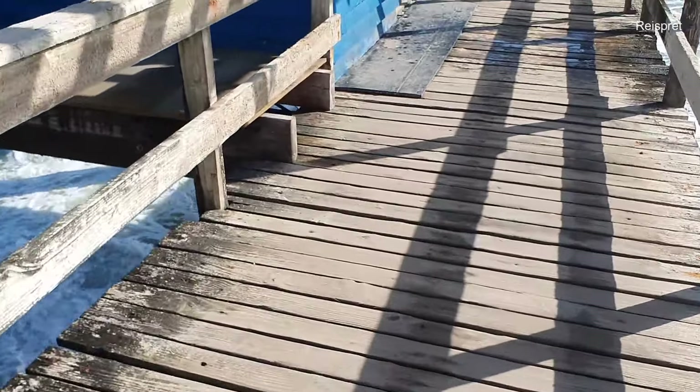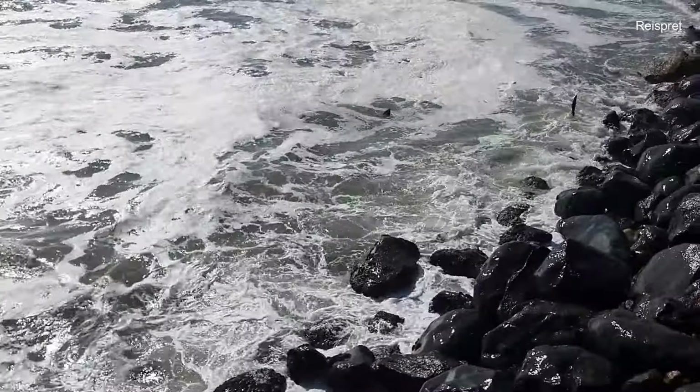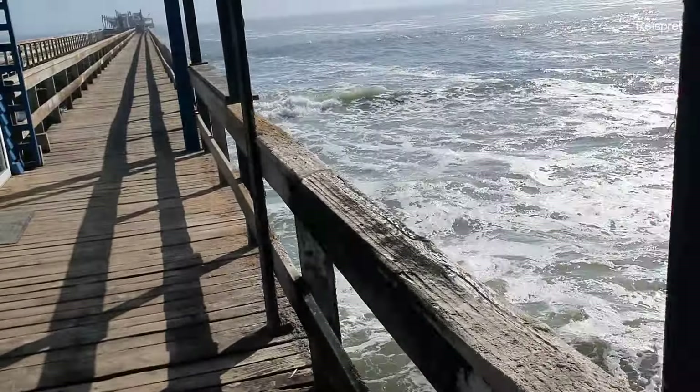Here you can now see how rough the water is here at Swakopmund. Listen to that mighty roaring of the waves at the jetty mouth.